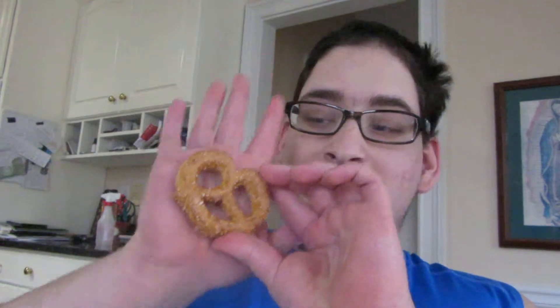Like I said, these are pretty big. And just for a frame of reference, this is my hand. These are pretty massive.